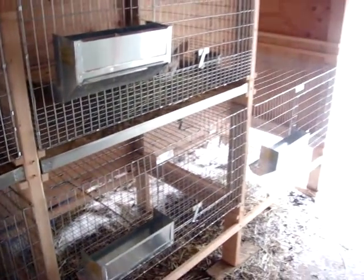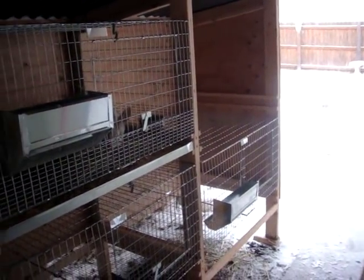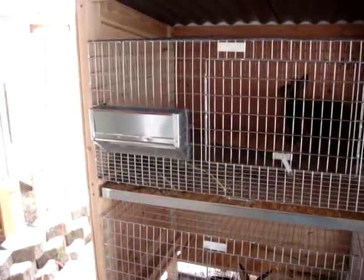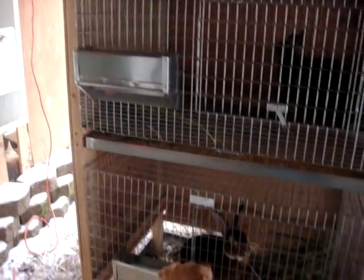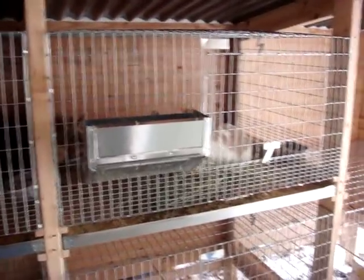There's our rabbit tree. We're missing a cage — it's under our deck. It's a six-cage setup. Right back to the chicken coop. So our rabbit tree project has begun.